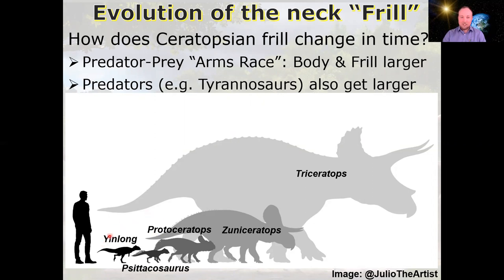The earlier ceratopsians are smaller-bodied with smaller frills and no facial horns aside from small cheek extensions. These basal ceratopsians were present in Asia, living alongside smaller carnivores like Velociraptor, Troodon, and small early tyrannosaurs. As ceratopsians and their predators migrate into Laramidia — Western North America — they become increasingly larger and more specialized.